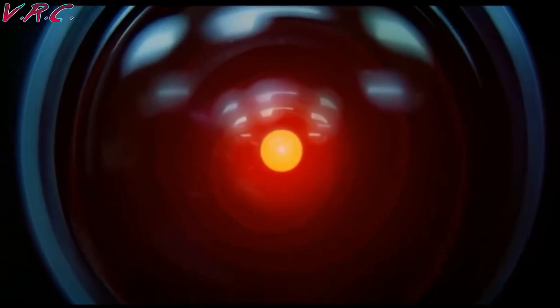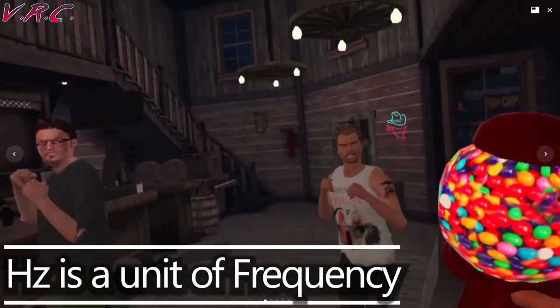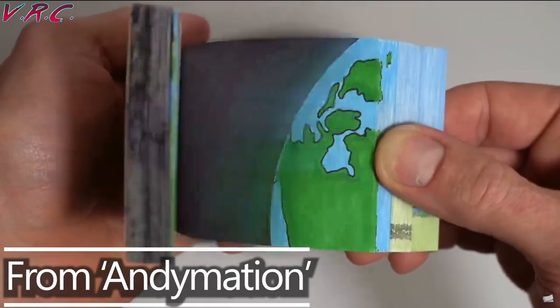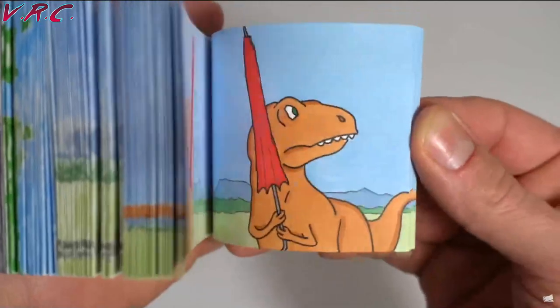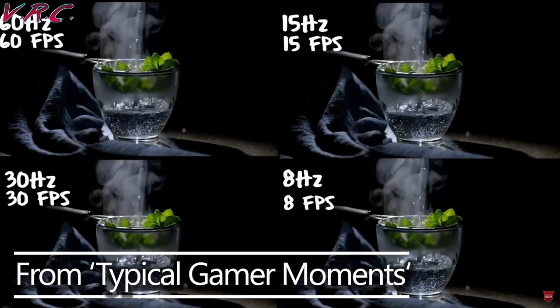But what does 120Hz mean exactly? Hz, or Hertz, is basically how many still images we are shown by the Quest every second. Hertz is known as frequency, which means how often. When we watch a moving image on TV, a gaming screen, or in our VR headsets, it's actually a series of still images that gradually change, giving us the impression that things are moving. The more images shown, the better. If you're a gamer, you may know that 60 frames per second is much nicer than 30 frames per second.